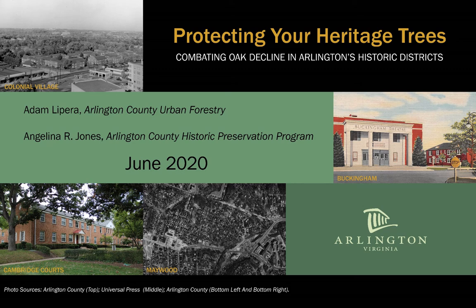Hello, my name is Angelina Jones, and I am a planner with Arlington County's Historic Preservation Program. I am delivering this presentation with my colleague from the county's urban forestry program, Adam LaPera. We are excited to tell you about the importance of heritage trees in Arlington's historic districts and what you can do to protect these important historic resources on your own property.